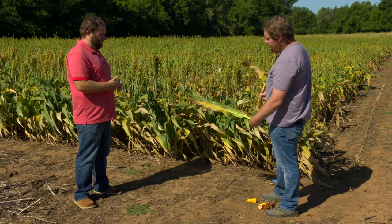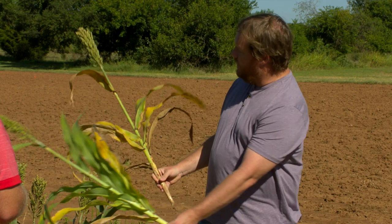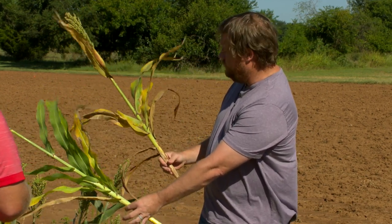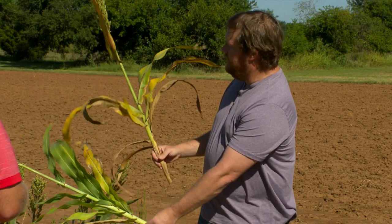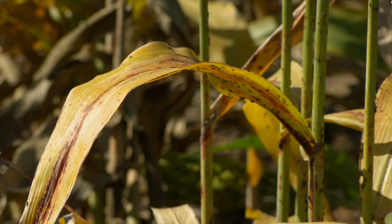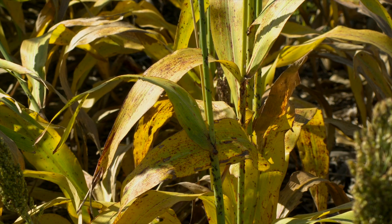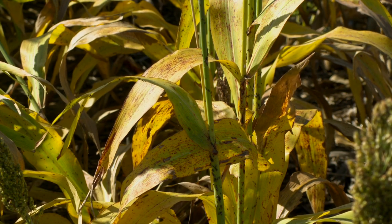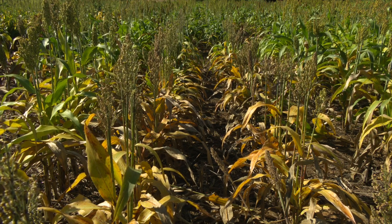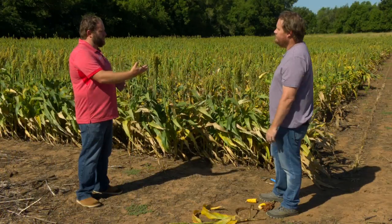We have another variety here — this is actually a variety trial — that still has chinch bug pressure but is doing a lot better. We can see it's a lot greener comparatively; it doesn't have that yellow look and isn't stressing as badly. So we have some variety difference in how they've responded to chinch bugs — not only are some varieties getting infested and some aren't, but some are taking that infestation a lot better. Very similar to what we see with sugarcane aphid and other pests.